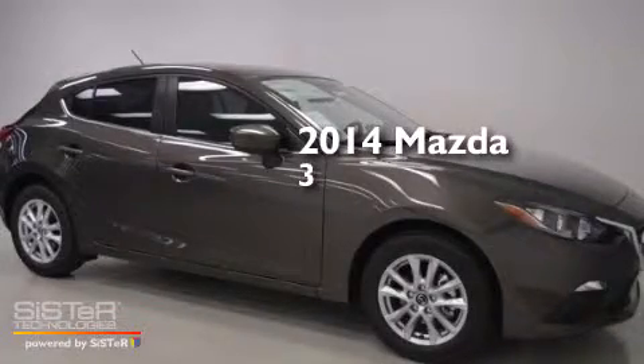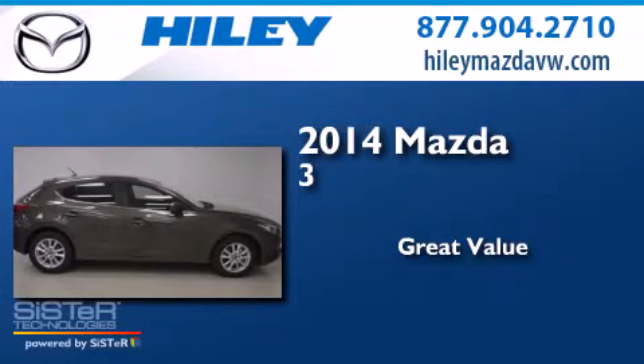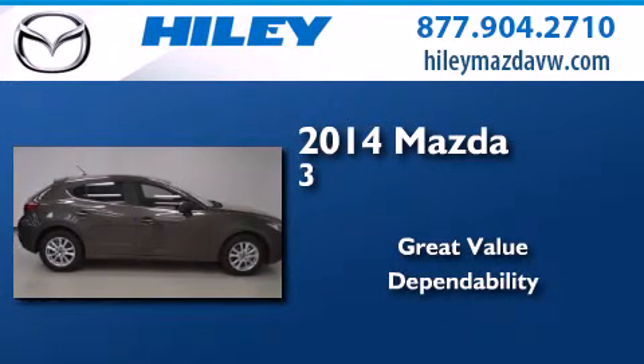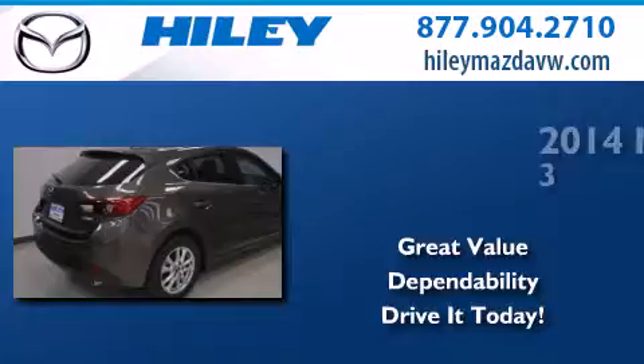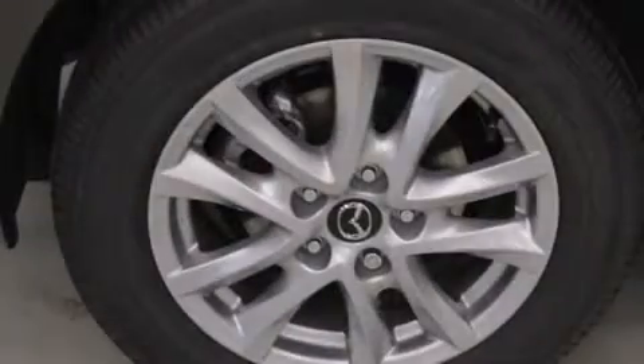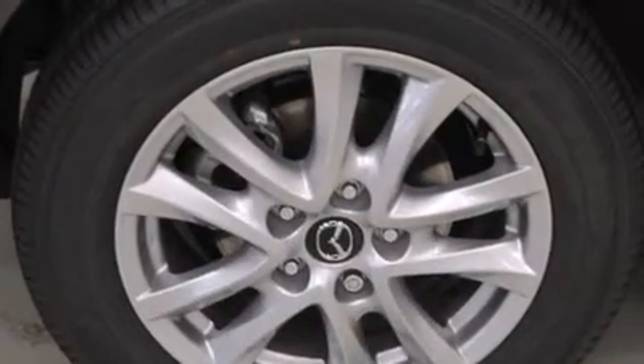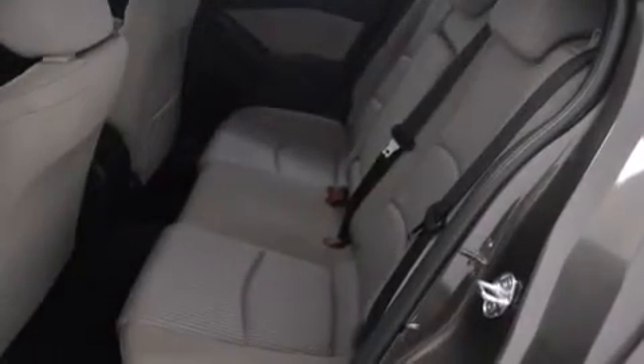This is a brand new 2014 Mazda 3. All of the following features are included: air conditioning, a CD player, a leather-wrapped shift knob, front side impact airbags, a four-wheel independent suspension, a stability control system, four-wheel disc brakes with ABS, and alloy wheels.